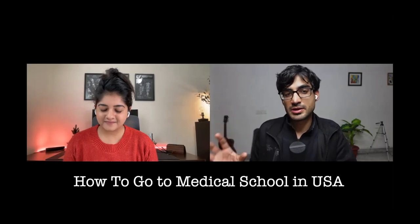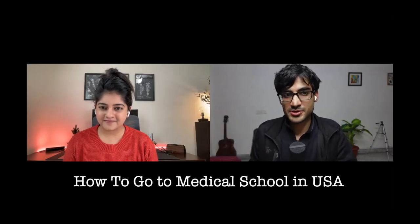Hey everybody, welcome to this video. My name is Manik Madan and in this video we have Saloni who has done her undergrad from Harvard, America. We'll talk about that and she'll tell us about how to go to medical school in America so you can become a doctor there. Thank you so much Manik for having me. My name is Saloni and I am a biomedical engineer. I did part of my undergrad at Harvard Medical School and then I moved on to do my master's from Cornell University, and right now I work in the medical field.